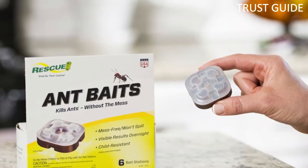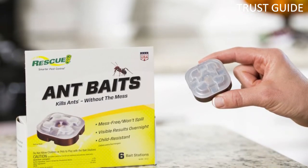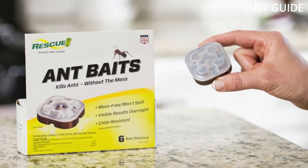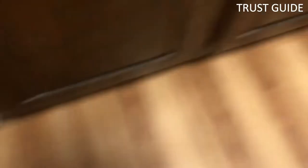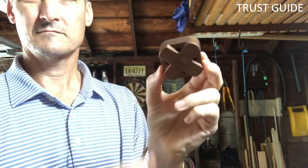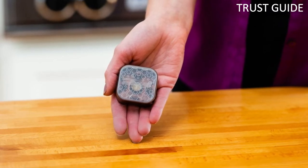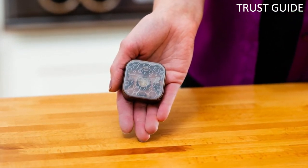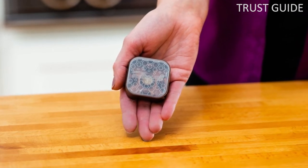The active ingredient, borax, is a powerful ant killer, and the bait is contained in strong, tamper-resistant plastic housing designed to avoid spilling or leaking. Place the bait stations in locations frequented by ants, which will be drawn to the scent of the bait, and then share the borax with the queen and the colony. Users can expect results within about 24 hours, but should note that the product isn't effective against carpenter, harvester, fire, or feral ants.